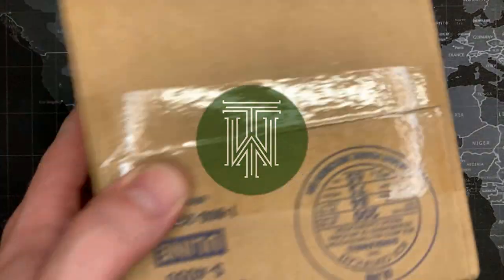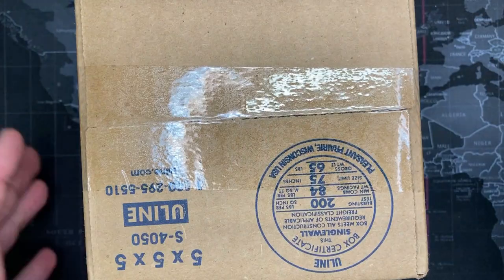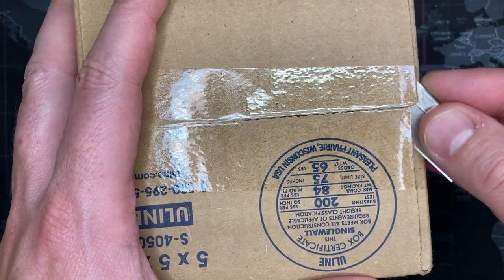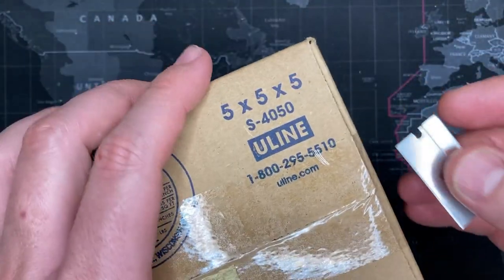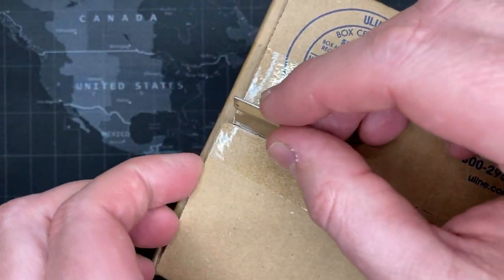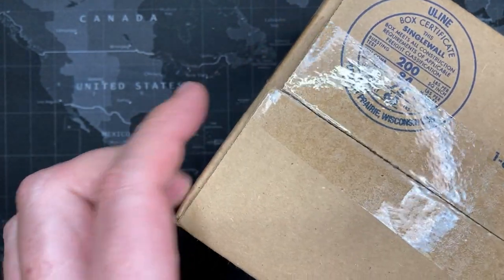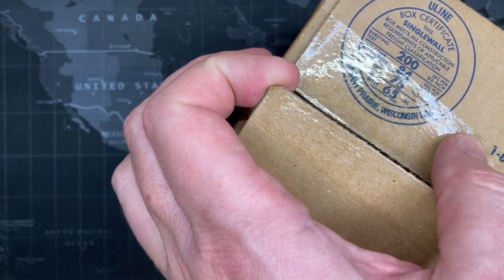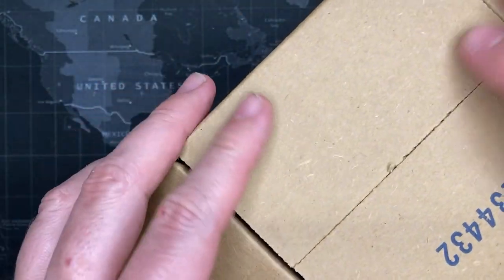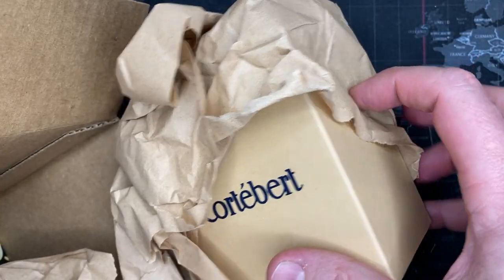Welcome back watch fans. I have a cold, but nothing better than opening a box with a brand new watch when you're homesick. It's not COVID — I already had COVID and got the vaccines — this is just some other cold. Let's see what this is.